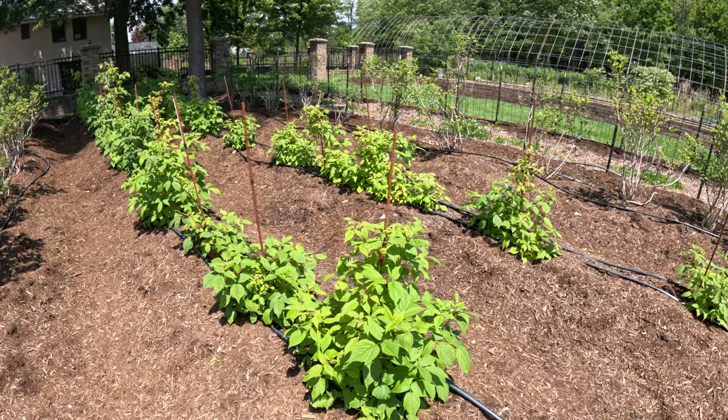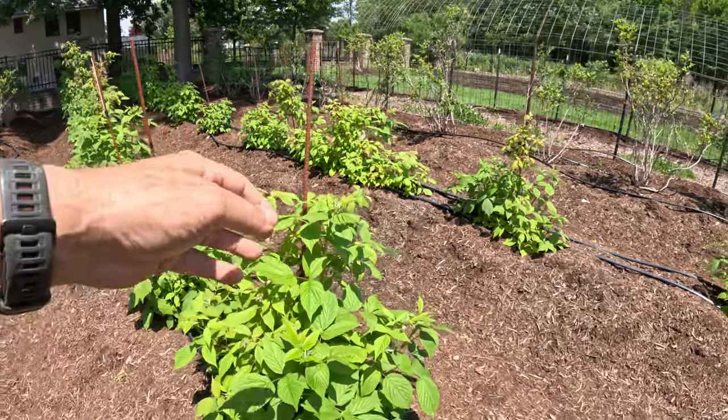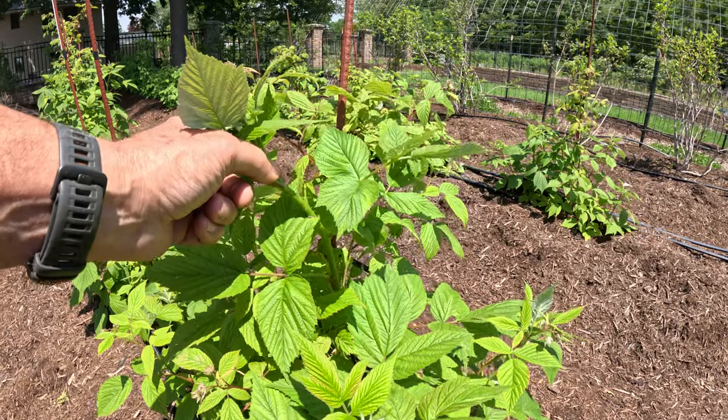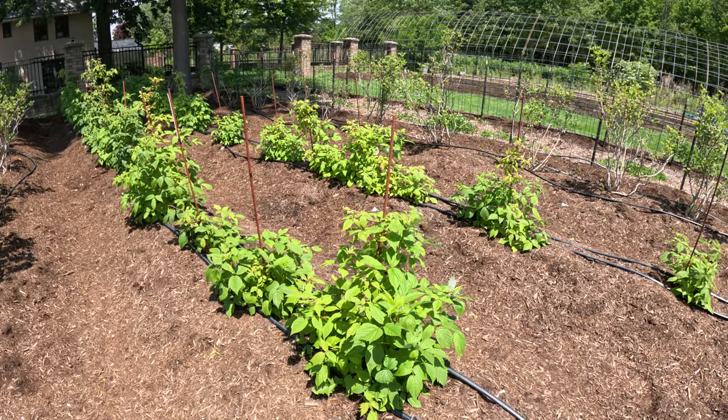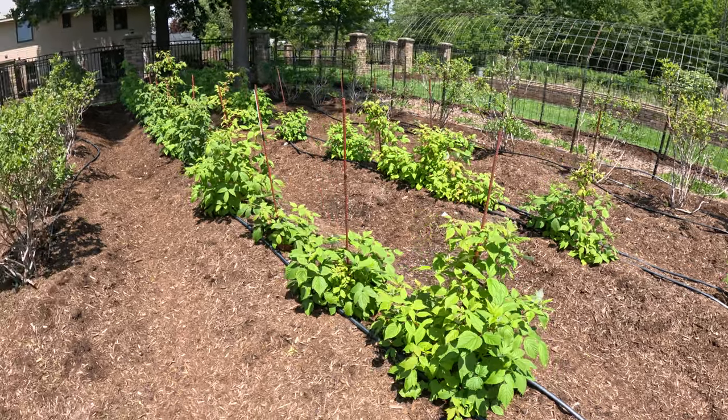Once they overwinter, these primocanes will turn into floricanes next season and they'll produce an abundant crop of raspberries next season.